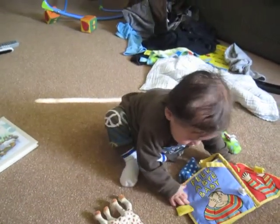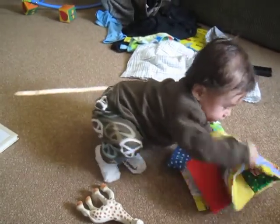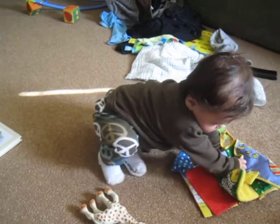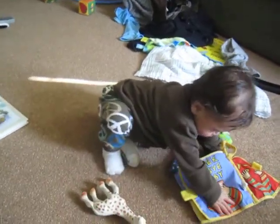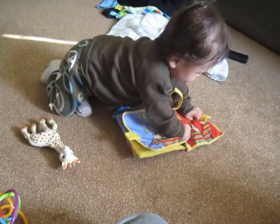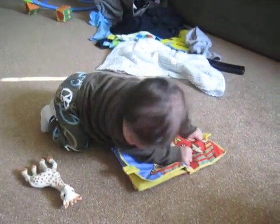Keller! Son! No! Go back sitting down. He'd rather crawl. Keller, sit down.